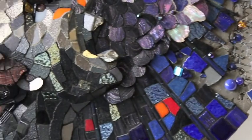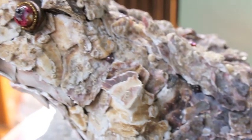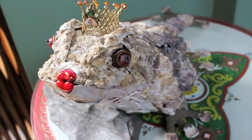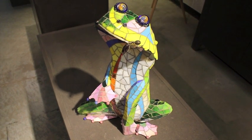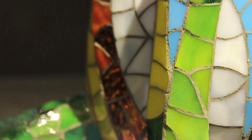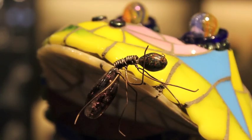Her subject matter is very original and is executed with great sensitivity and with great attention to detail. Mosaic and pieces of shell are hardly the easiest materials with which to work in a sculptural manner, but her very ambitious and daring use of colour, form and material achieve an extraordinary level of authenticity.